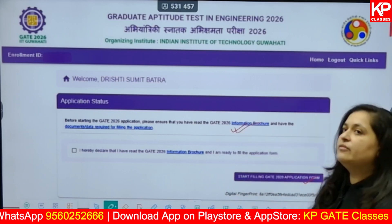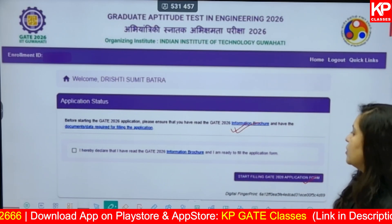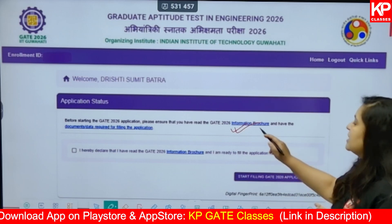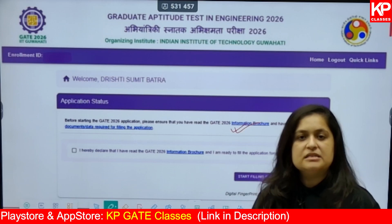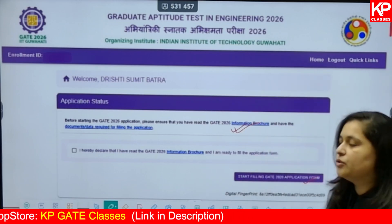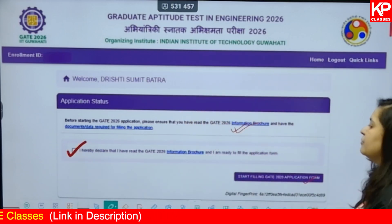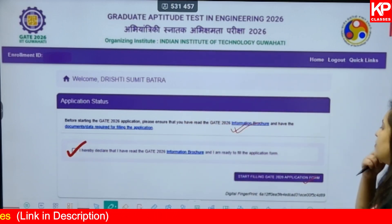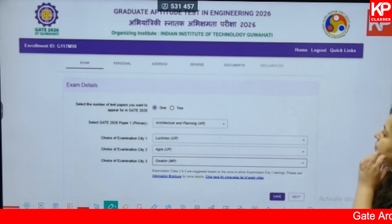Make sure you read the information brochure before starting the form filling process. The brochure is available on the official website; KP Classes has also made a detailed video available on our YouTube channel. Once ready, check the box: 'I hereby declare that I have read the information brochure and I am ready to fill the application form,' then click 'Start filling GATE 2026 application form.'